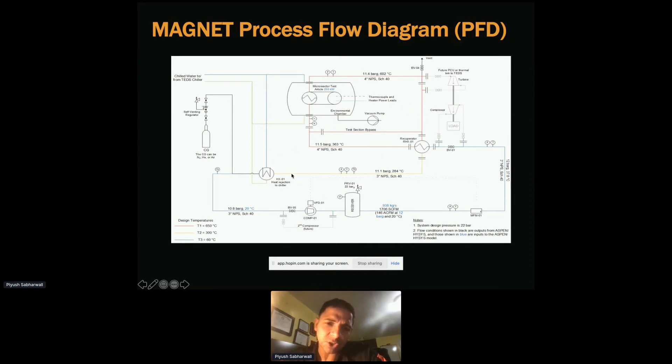This is what we have so far. In the future — FY22, which is next year — we are thinking of integrating MAGNET with the power conversion unit. We have already carried out initial preliminary design for this, and once approved, we'll be coupling MAGNET with the PCU going forward. The different colored lines show temperature: red is 650°C, yellow is 300°C, and blue is 60°C.